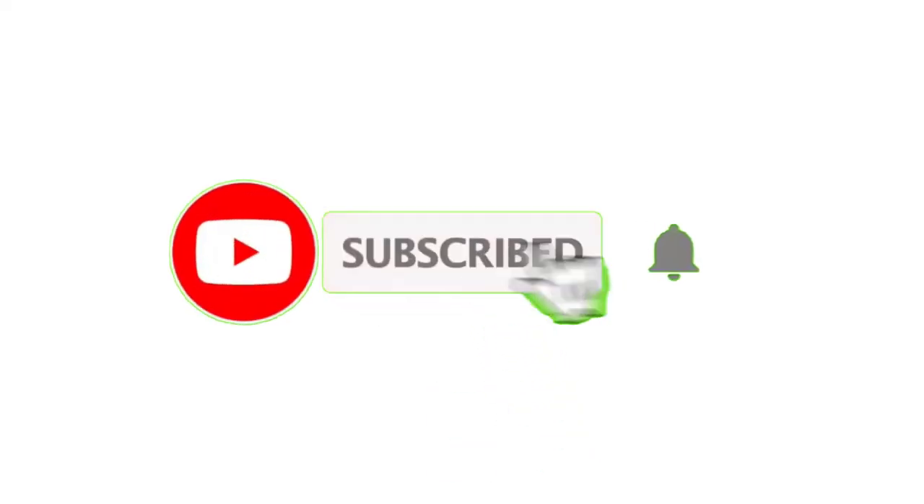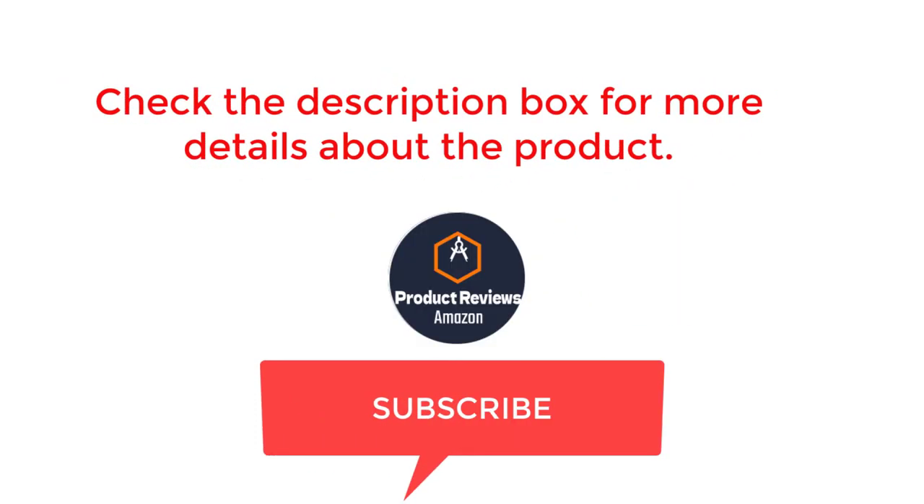That's all from my end. I make helpful videos daily, so be sure to subscribe to my channel. Check out my description for product prices and more information, and comment below with any questions.